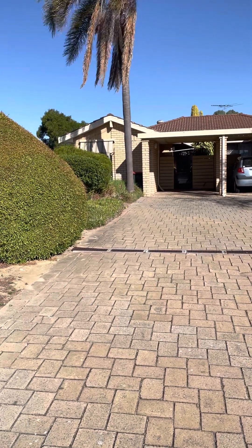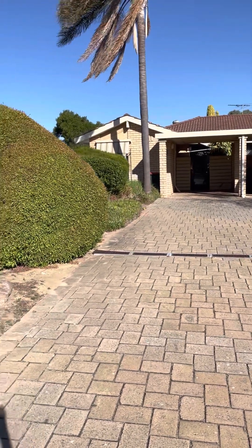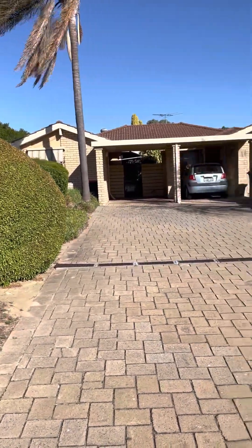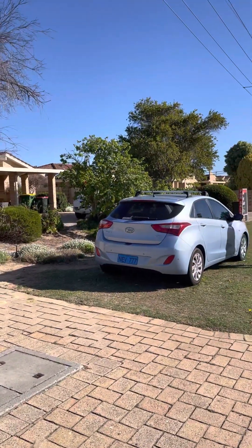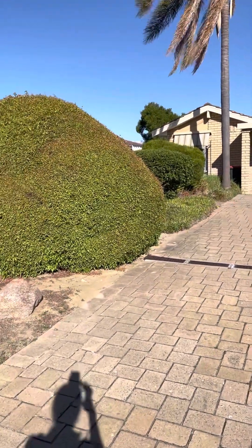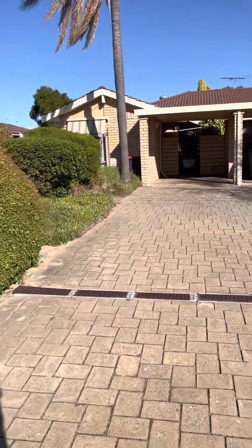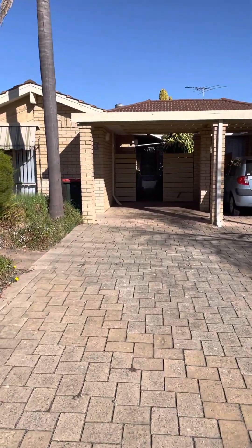Welcome to 13-3 Morrope Close in Rockingham, with good street frontage and a tidy unit complex. Easily maintained garden beds with a long driveway that leads to a single carport.